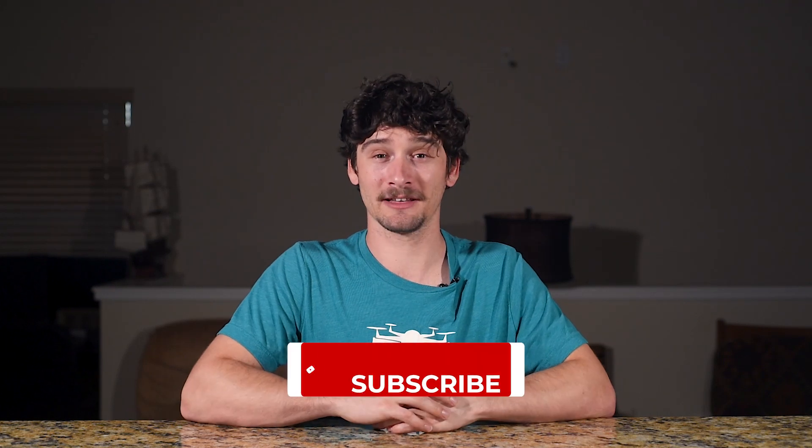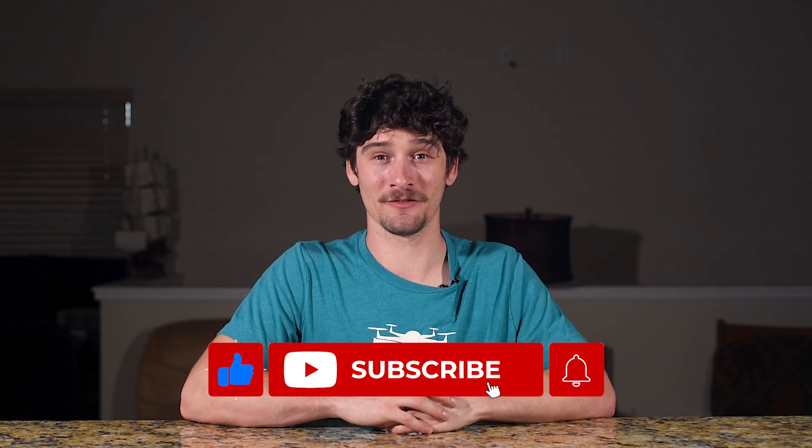Also in the comments, let us know if you've ever broken any of these rules. If you found this video helpful, make sure to like and subscribe and turn on that notification bell so you don't miss out on any of our future drone videos. Until next time — blue skies and safe flying.